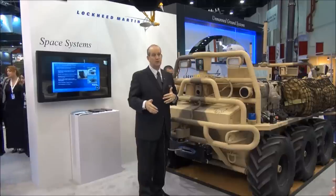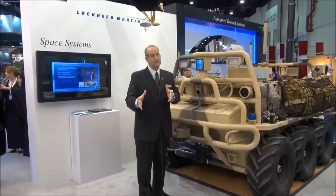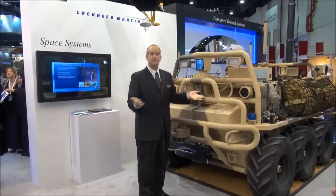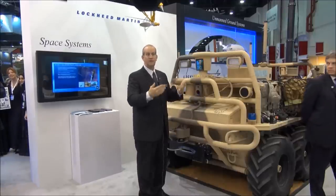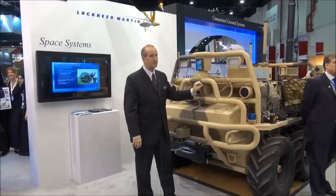It's there to support the squad for extended operations. And if the squad needs it, that vehicle can be sent back to a logistics or resupply point without having to have soldiers accompanying it back. Soldiers will think up new uses on top of that, but that was the original design for this particular vehicle.